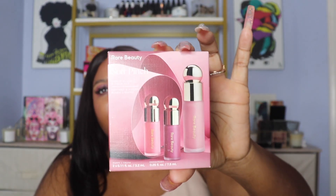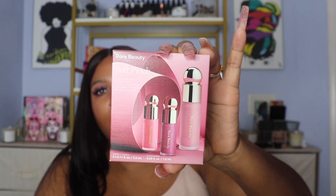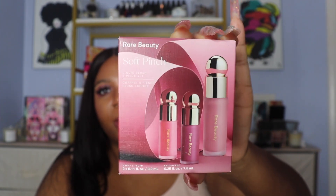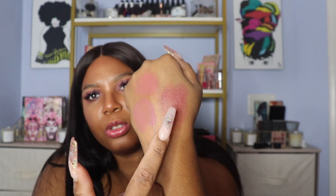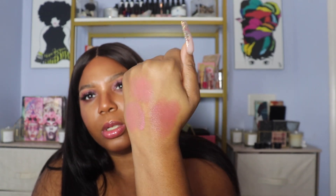The next thing we have is the Rare Beauty Soft Pinch Liquid Blush Holiday Set. I was very excited for this because we stand Rare Beauty. I actually have on all three of those blushes today. In the set you get two minis and one full-size blush. The first one is Happy, which is a cool pink. We have Truth, which is a mauve maroon — probably my favorite out of the bunch. And then the last one is Encourage, a soft neutral pink, which is the full-sized one.